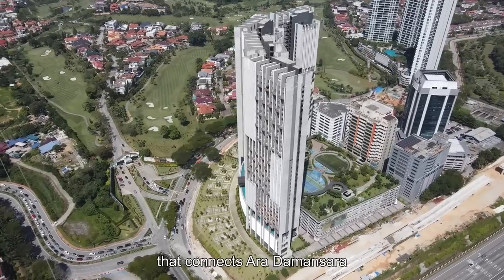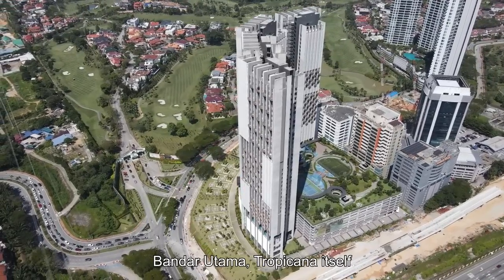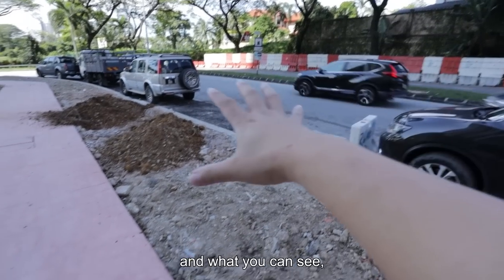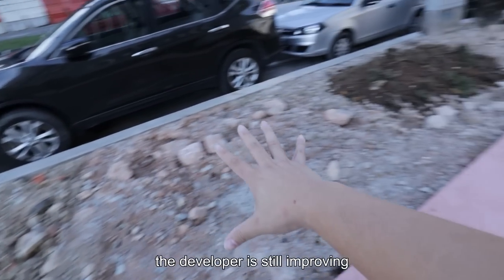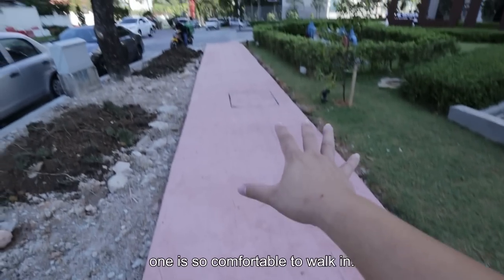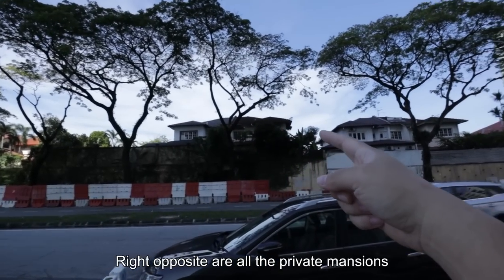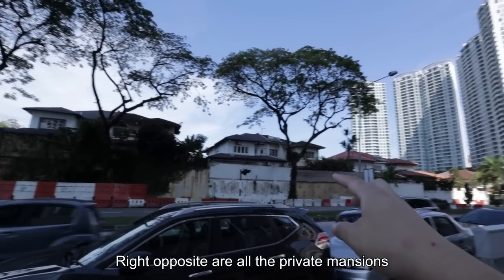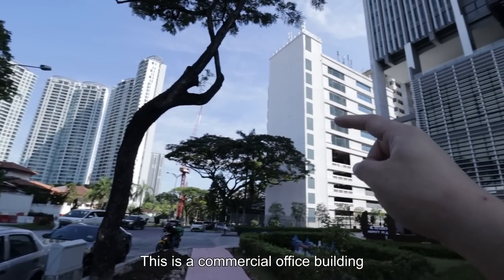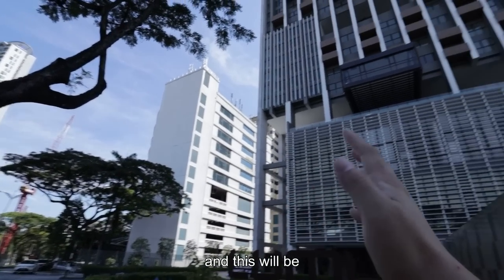Lumi Tropicana is located very close to the junction that connects Ara Damansara, Bandar Utama, Tropicana itself and Kota Damansara. The developer is still improving the infrastructure, and you can see the pedestrian pathways are so comfortable to walk in. Right opposite are all the private mansions, Tropicana Grande and Tropicana Avenue.